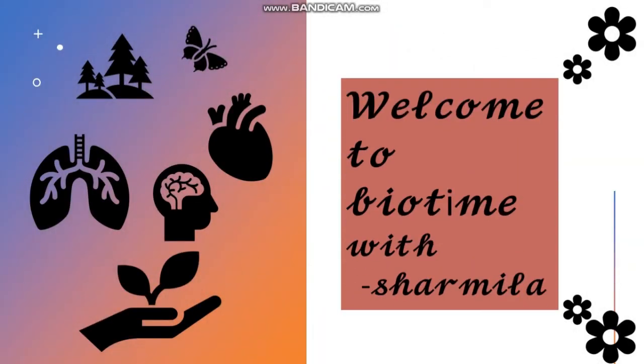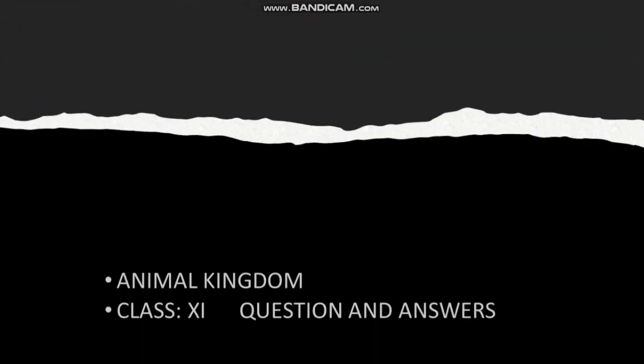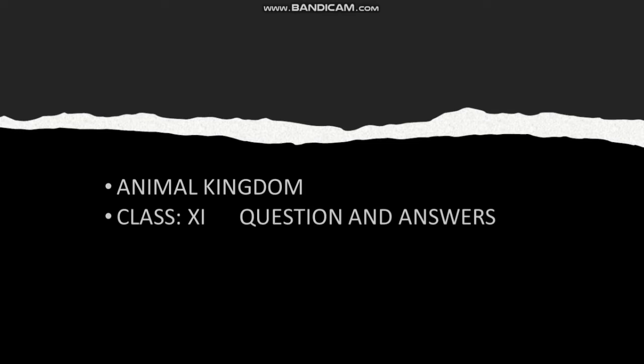Hi students, welcome to Bio Time with Sharmila. In this video, we are going to see Animal Kingdom Class 11 questions and answers.